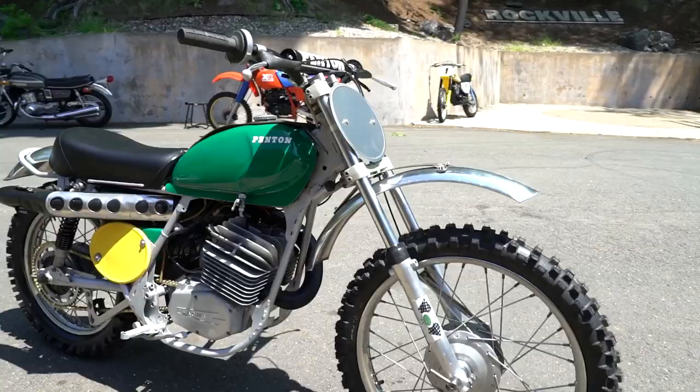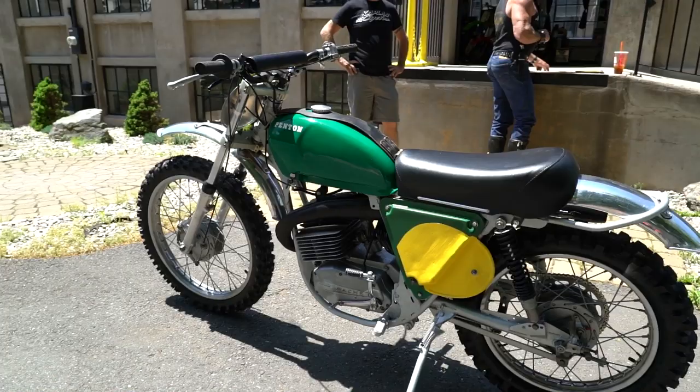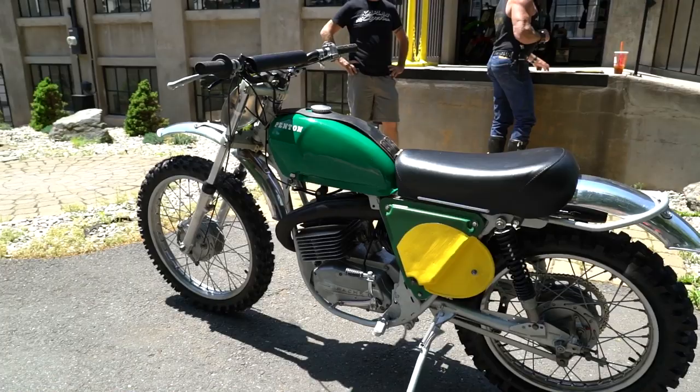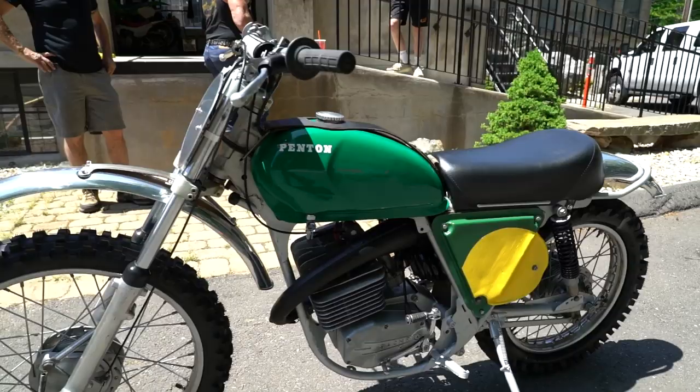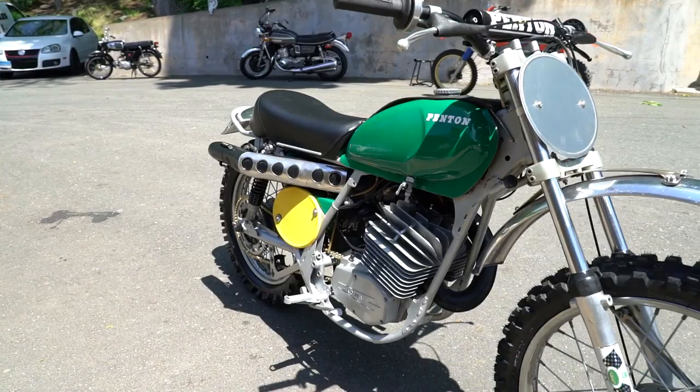Aircraft-quality nuts and bolts throughout, and it had a chromoly frame where a lot of the Japanese bikes were stamped cheap steel — this is chromoly, it's virtually indestructible. It came with the best Magura controls, the world's finest, and it had the motocross or enduro gas tank. The forks are Sirianni, which in that period were the best you could possibly buy. 21-inch front wheel for the finest in handling with knobby tires. The upswept expansion chamber had an integrated muffler, and it has a foam air filter.